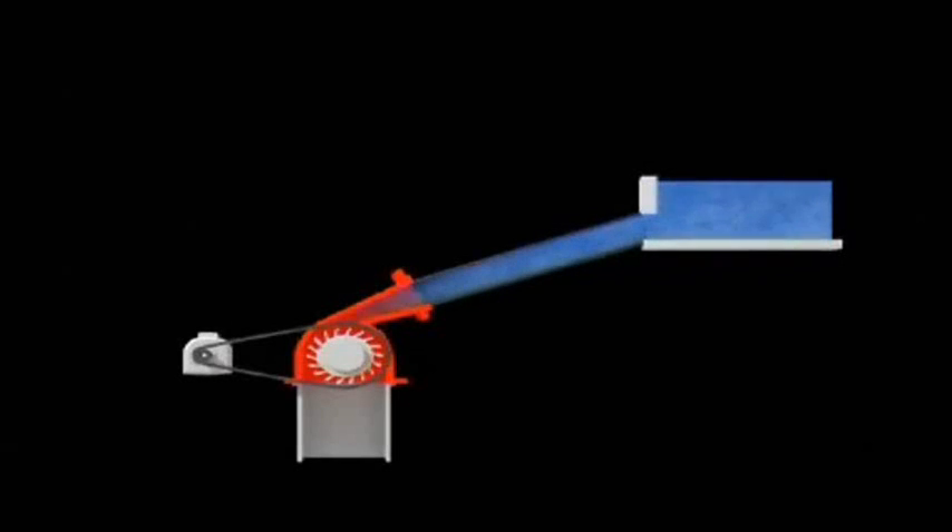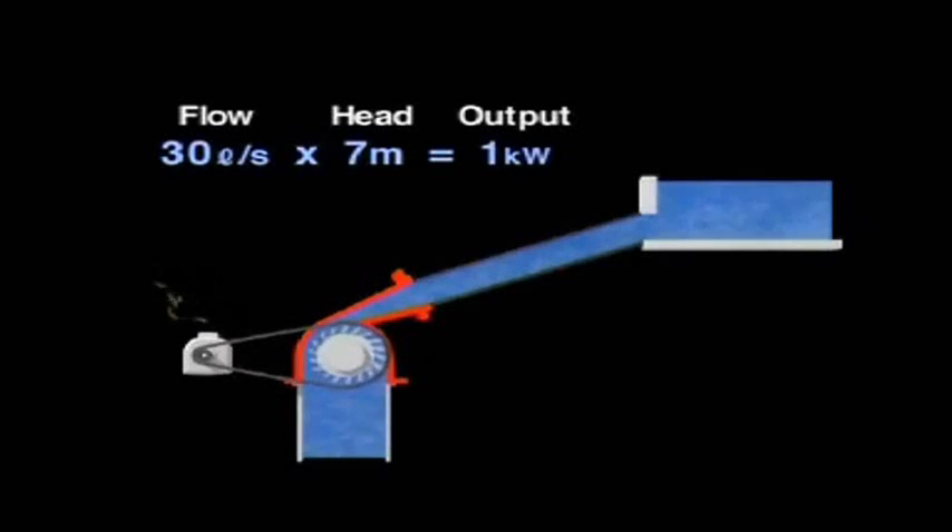A generator's output is decided by the flow, which is the volume of water, and the head, which is the distance of the drop. With the flow of 30 liters per second and the head of 7 meters, this power plant has the output of 1 kilowatt — enough electricity for 10 television sets.